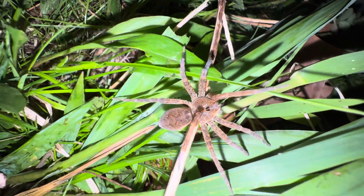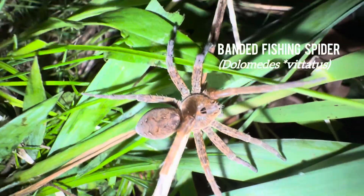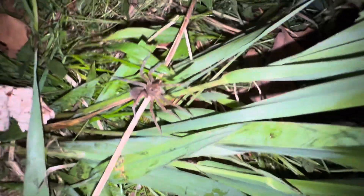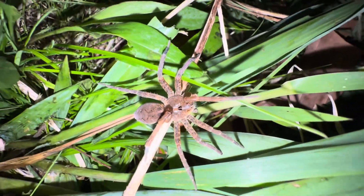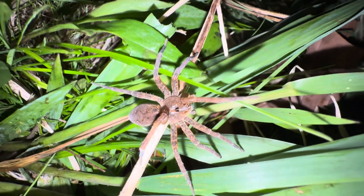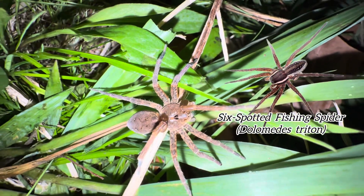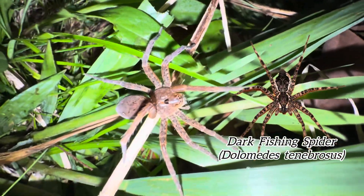I came across this beauty right here. This is a female Dolomedes vivitatis, commonly referred to as the banded fishing spider. Believe it or not, this is my first time ever seeing this species, even though I know it's fairly common. I typically find Dolomedes triton, the six-spotted fishing spider, and Dolomedes tenebrosus, the dark fishing spider.